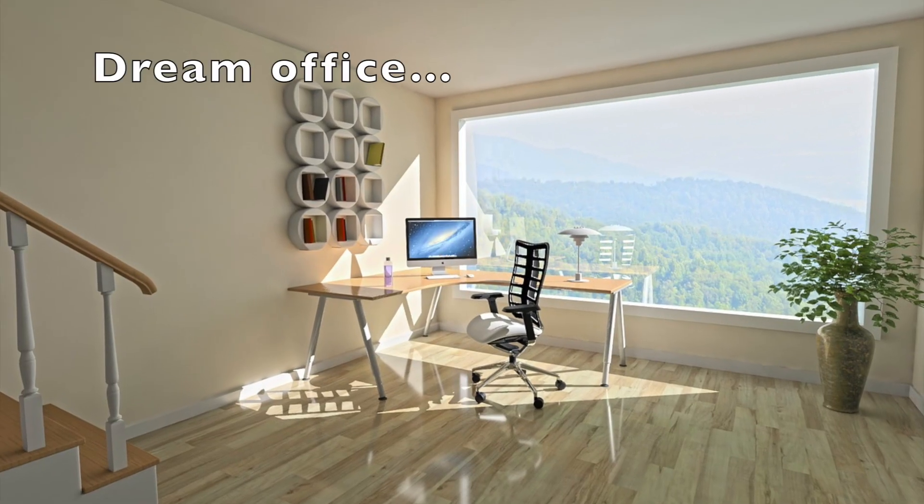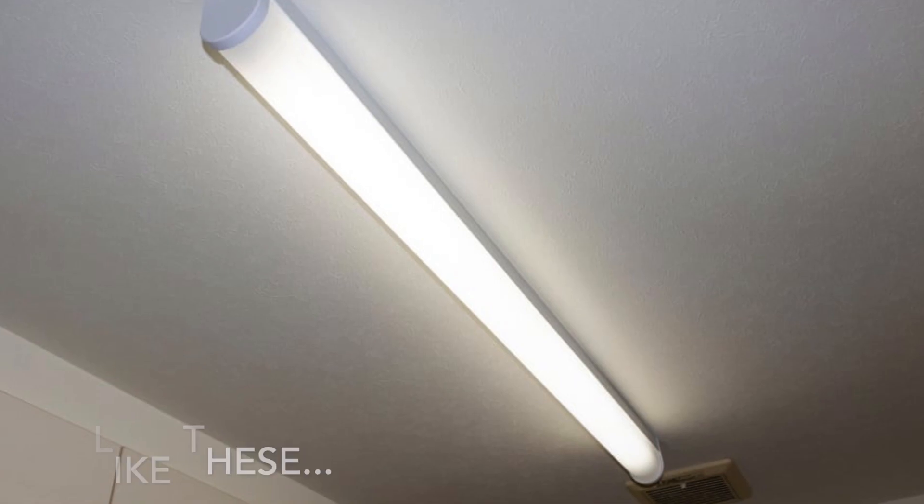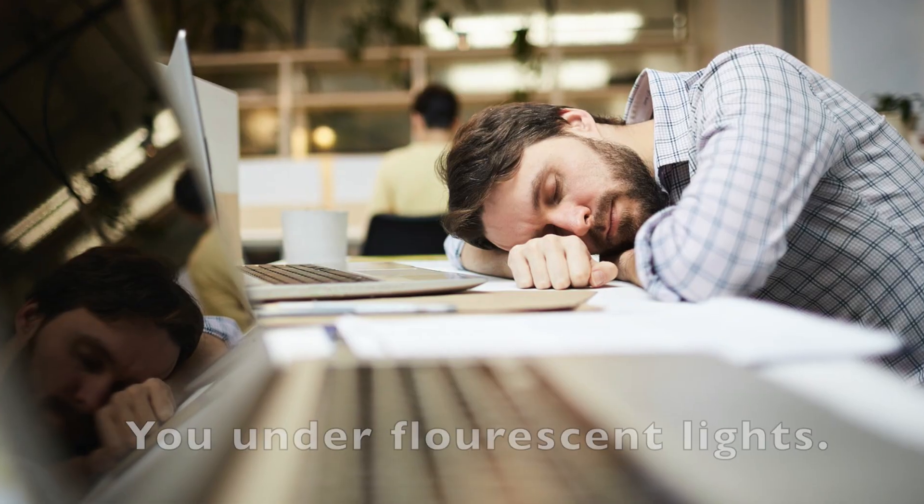Natural light is best. If you can position your writing nook somewhere near a window, that will help you a lot. It's easier on your eyes and helps you feel more awake and energized while you're writing. If you have a writing nook that can't be near a window, you'll need other lighting options. I would caution you not to go with overhead fluorescents — if that's what you've got, turn those off and get different lights. Many people are sensitive to fluorescents, and they tend to be tiring, especially if you get migraine headaches.